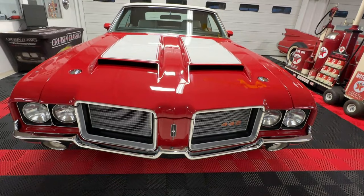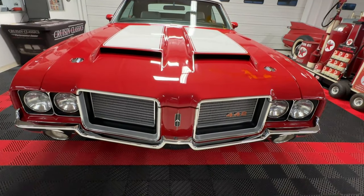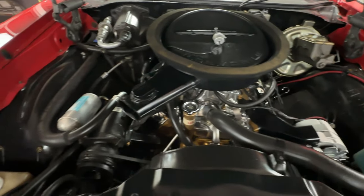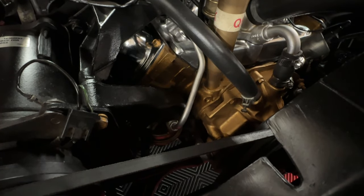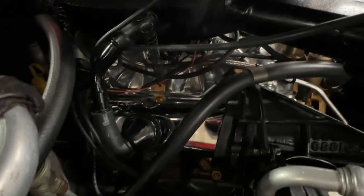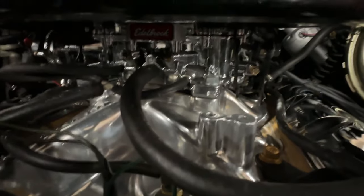We're up to the front of the car again — we'll get that hood open, check out what's underneath, start the car up, and put that top down. With the hood open on our 1972 Oldsmobile Cutlass Supreme 442 convertible, it is a super tidy engine bay done in black, with a gorgeous old-gold 350 block down there. That 350 is dressed up quite a bit — chrome valve covers and an Edelbrock aluminum intake.